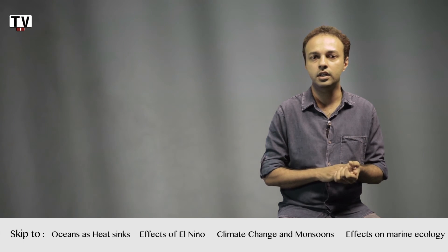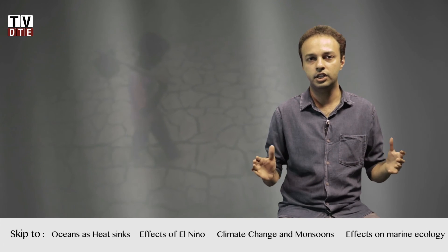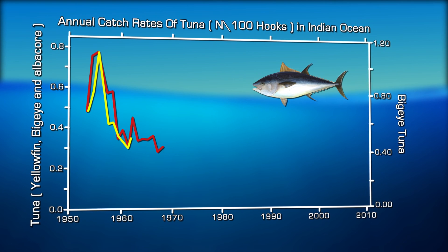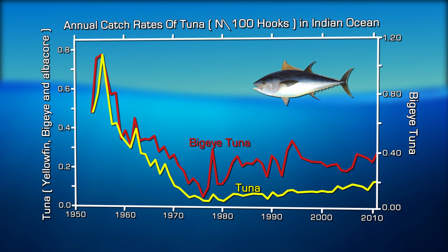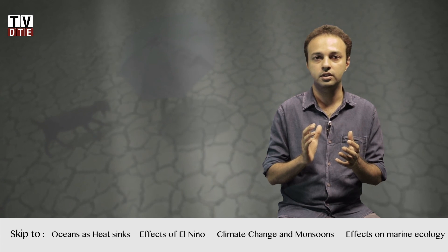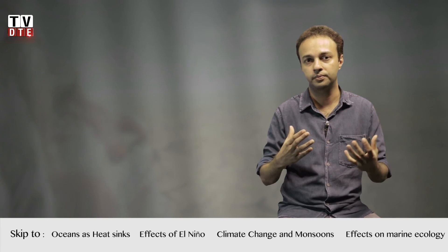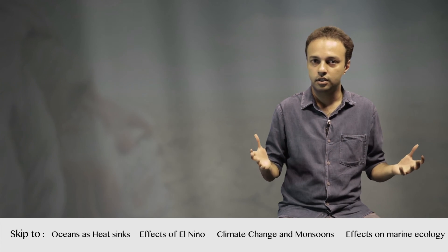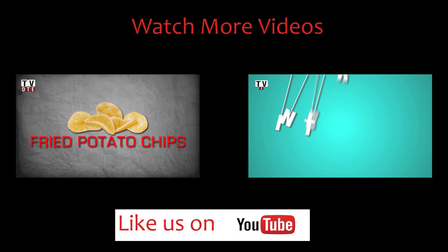Looking at the long-term history of tuna catch rates, there is a sharp decline visible. Ocean warming and decreased phytoplankton add up the stress on both phytoplankton and fish species. The ecological stress on fish species is getting larger, which can lead to much greater depletion in both phytoplankton and fisheries, and eventually affect the humans on land as well.